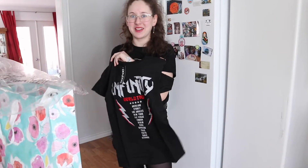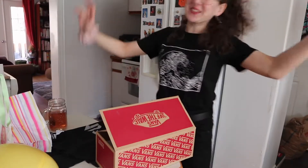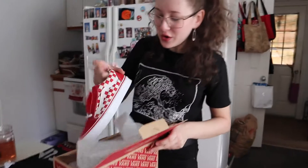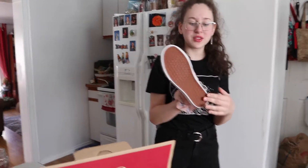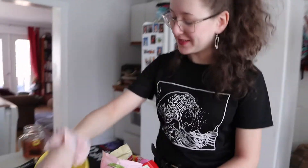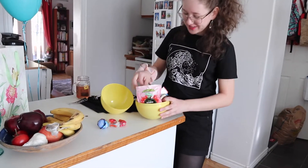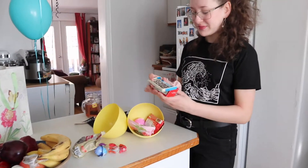She reacted excitedly to her gifts — including some shoes with red checkers that she loved. Then she finally opened up the big Easter egg, marveled over all of the chocolates she got, and saw the smaller Easter egg inside. She started off with her first clue.